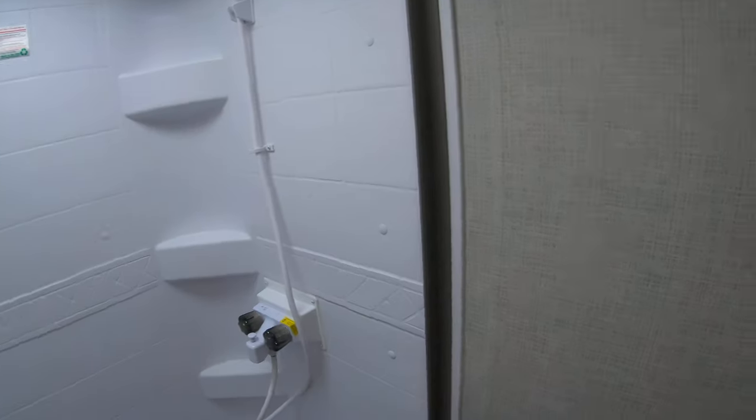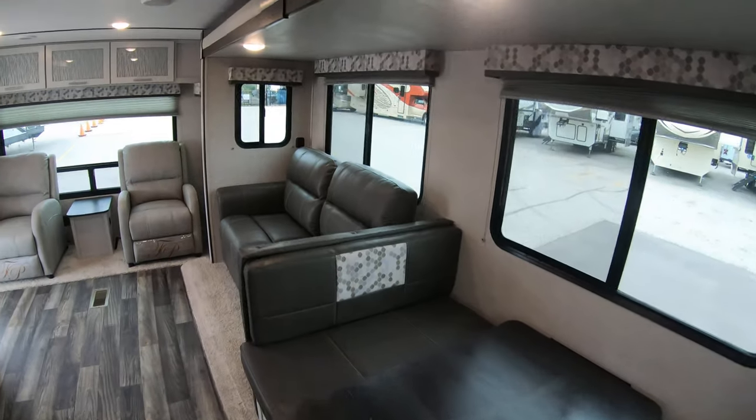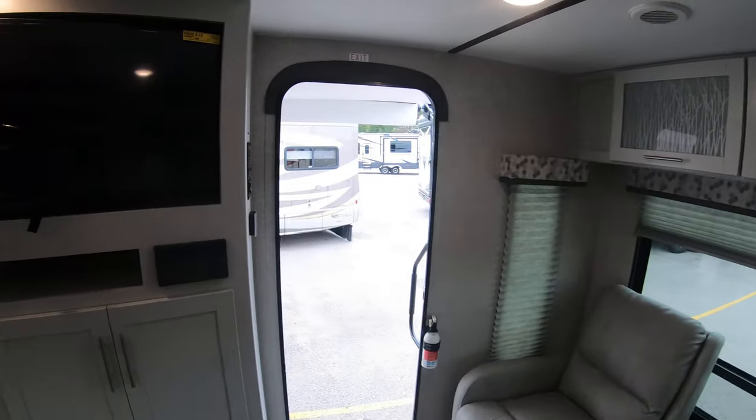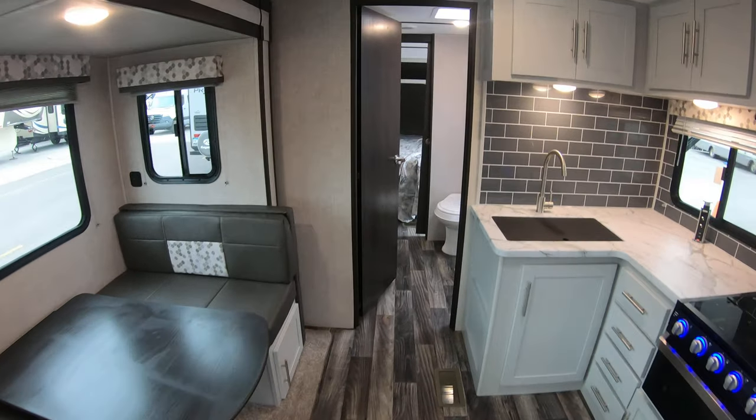Let's do one more walk around here. My name is Dan Bullion with Bullion RV Center in Duluth, Minnesota. If you're interested in this new 2020 Keystone Bullitt 291 RLS Travel Trailer, call or text at 218-341-7229. Thanks for watching this video and have a great day.